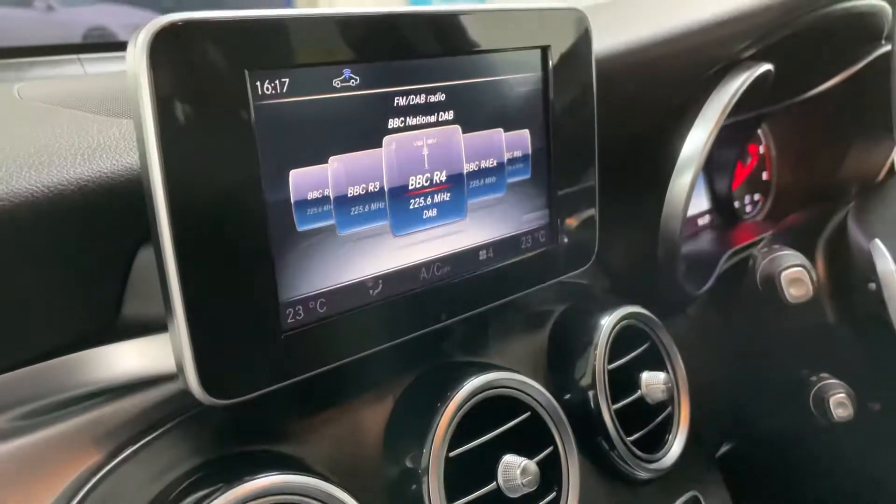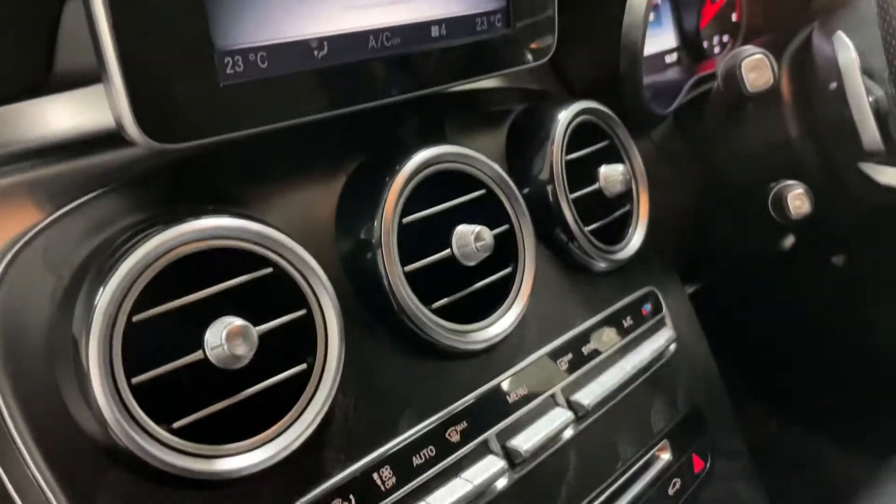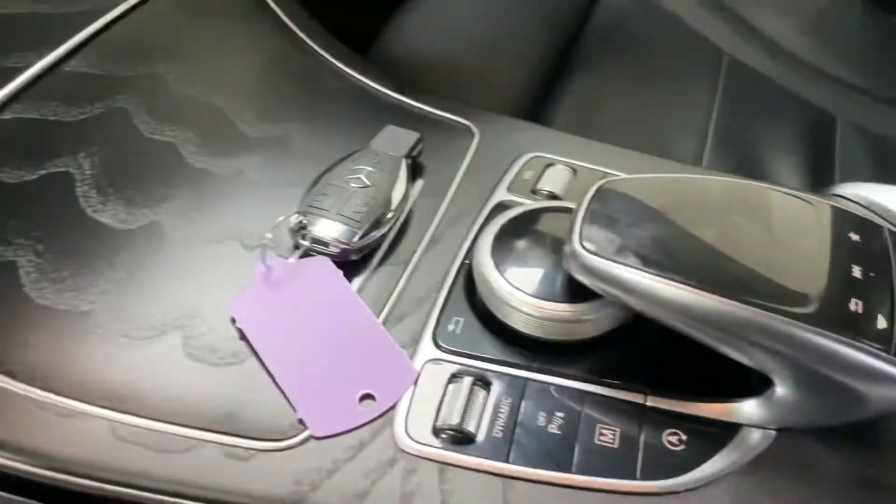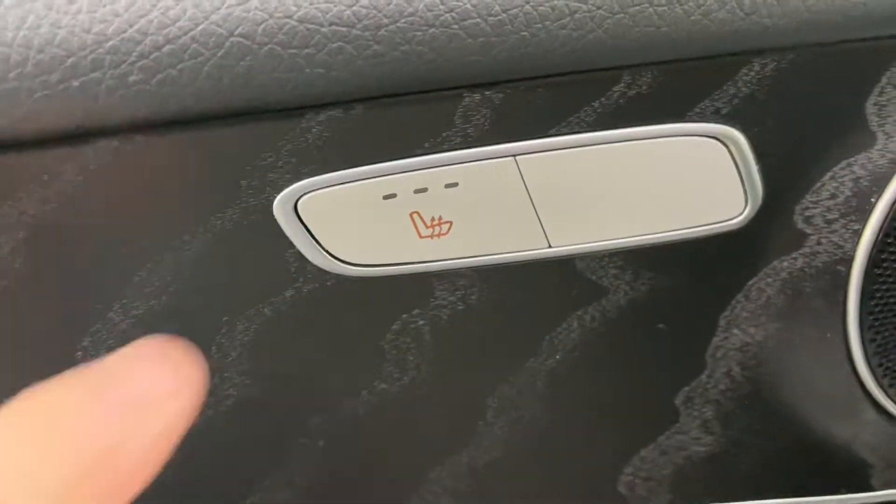It's got satellite navigation, reversing camera, heated seats. The carpets are nice — there's your heated seat switch.